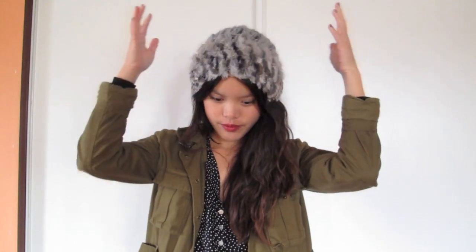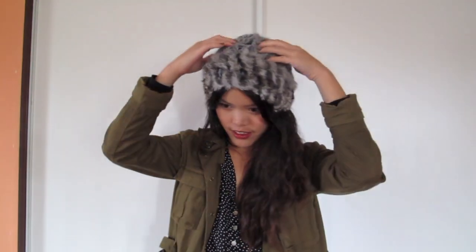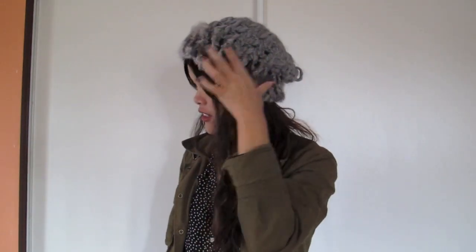And this hat right here is my favorite hat right now. It's actually from Arth. It's just like a rabbit fur acrylic blend with a little horse thing and a little leather strap. I've never been really into fur hats, but all of a sudden I decided I wanted to wear one, so I bought one.